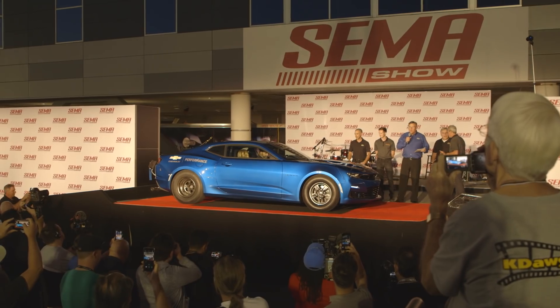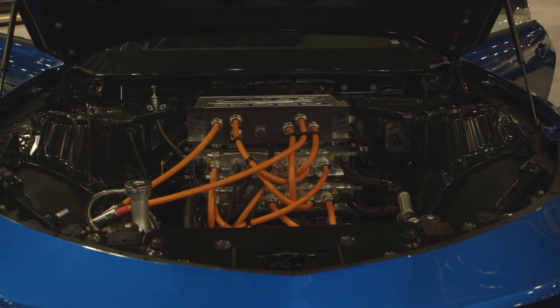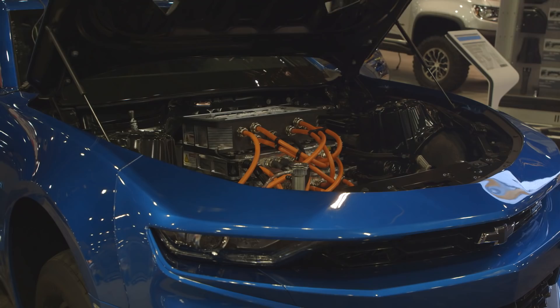Ladies and gentlemen, it's quiet. This is the E-COPO concept — an all-electric drag racing concept that Chevrolet brought to SEMA. A fully electrified COPO.